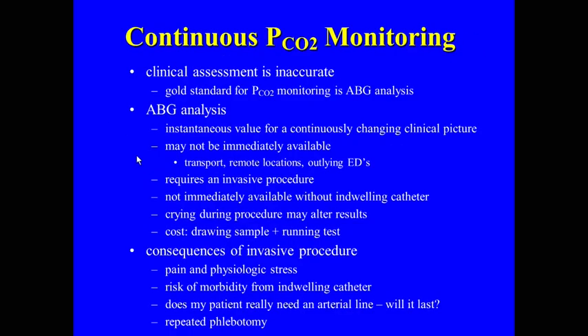Why do we need transcutaneous CO2 monitoring? I think most of us will agree our clinical assessment is inaccurate. We've all drawn a blood gas and been surprised that the PCO2 is 20 or 90. Obviously, ABG analysis is the gold standard, but you get an instantaneous value of what is a continuously changing clinical picture. By the time that value comes back, things could be very different, and it requires an invasive procedure. In the ICU, we have large populations of kids with bronchiolitis on high-flow nasal cannula, CPAP, or BiPAP who really don't need an art line, but you'd love to know what their CO2 is. A continuous CO2 value would be very helpful.